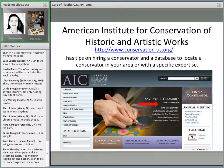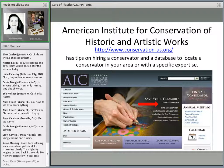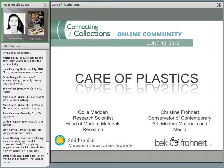Hi, this is Odile Madden. I am a research scientist at the Smithsonian's Museum Conservation Institute. I want to say thanks to Heritage Preservation for having us here today to speak to you about plastic. I am a research scientist who was originally trained as an objects conservator, so I have familiarity with the issues that people working with collections face. I am the head of the Modern Materials Research Group at MCI. We tend to focus on plastics, but we also look at other materials — high-tech metal alloys, nano stuff, and the like. I like to focus on plastics because I think they're our biggest conservation challenge.